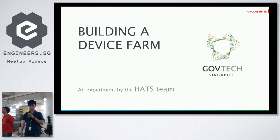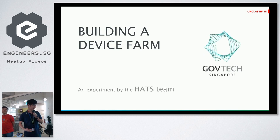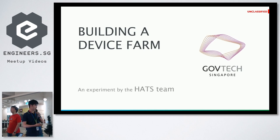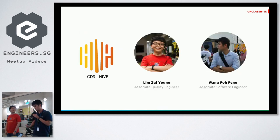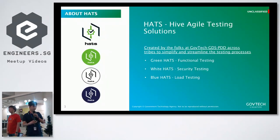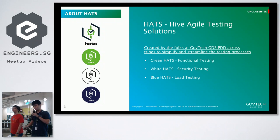Good evening everyone. We are from GovTech. Today we're going to share about an experiment that we're currently doing called building a device farm. Let me introduce ourselves — both of us are engineers here at GDS. GDS stands for Government Digital Services. Before I go into our device farm, I'd like to explain what team we belong to. It's called HATS, which stands for Hive Agile Testing Solutions. This office we are in now is called the GDS Hive.